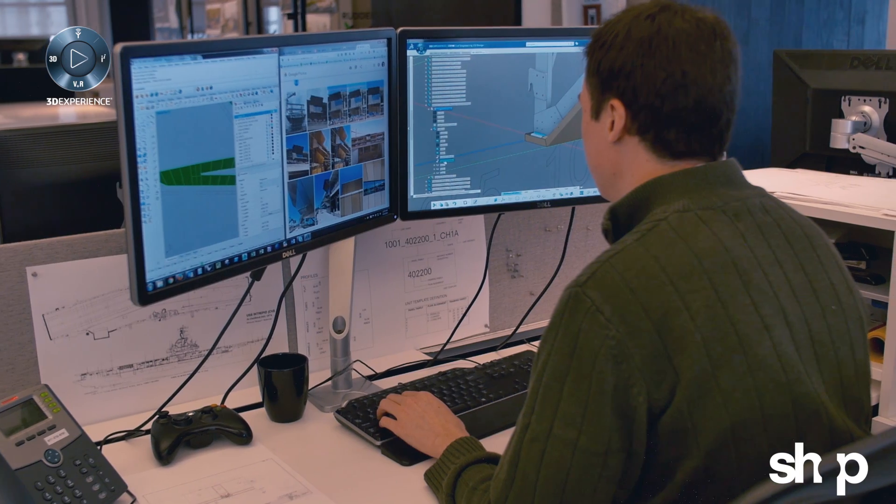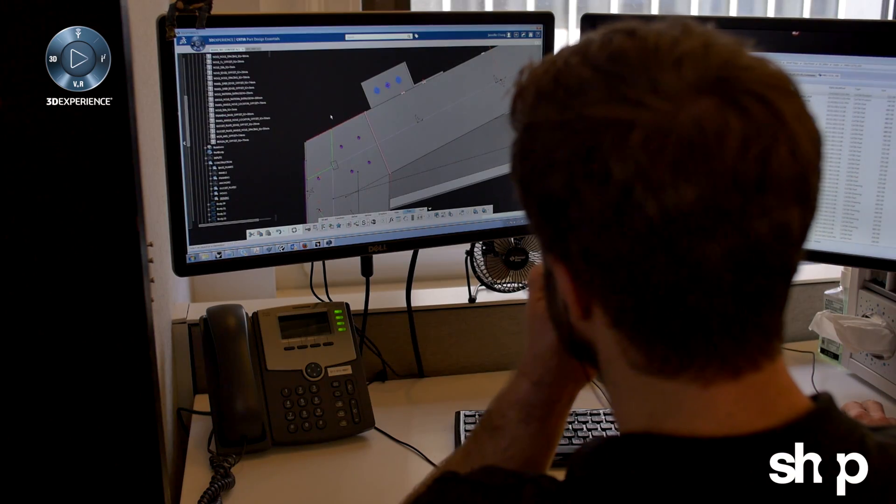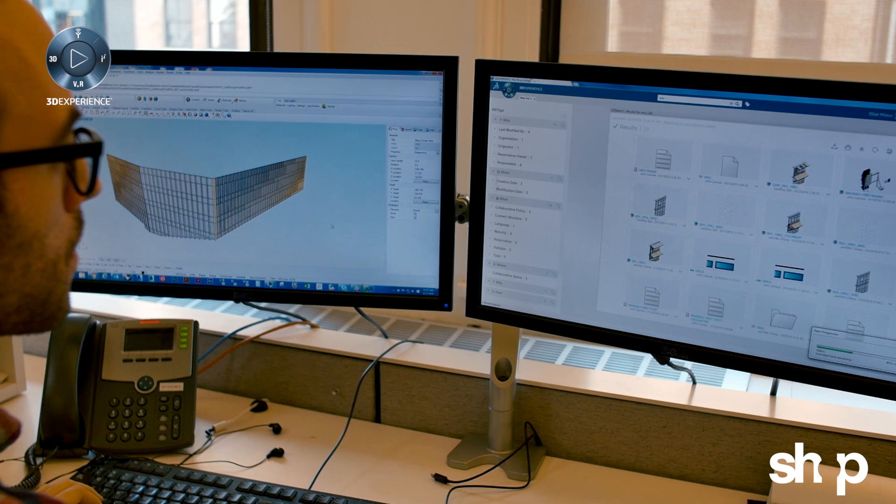The 3DEXPERIENCE platform is a completely different way to engage a project. It contextualizes the fabrication information and geometry into the project schedule, into the management, into the cost of materials, into the coordination among teams. It's a holistic approach.